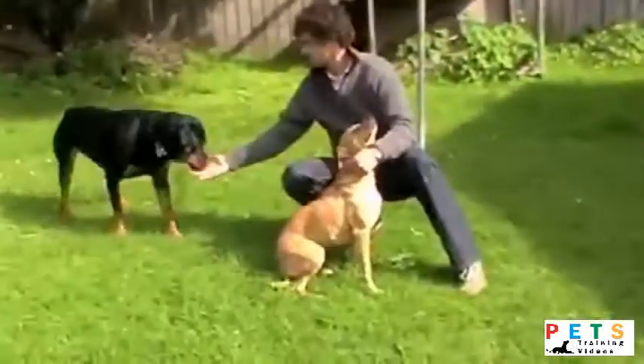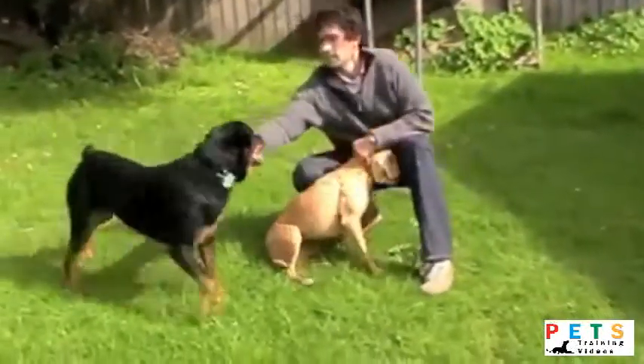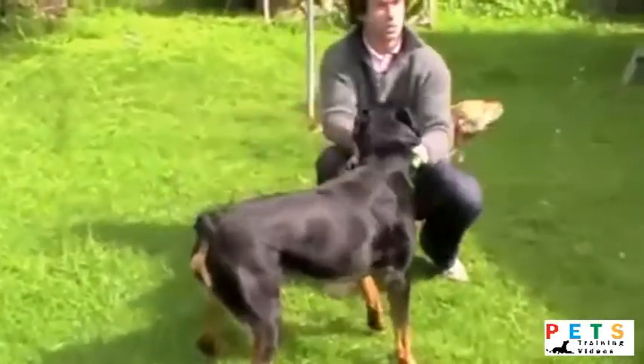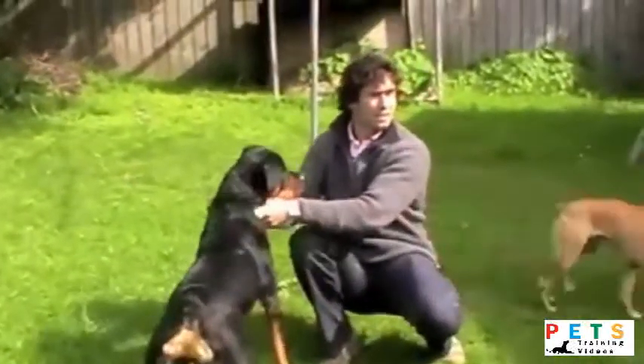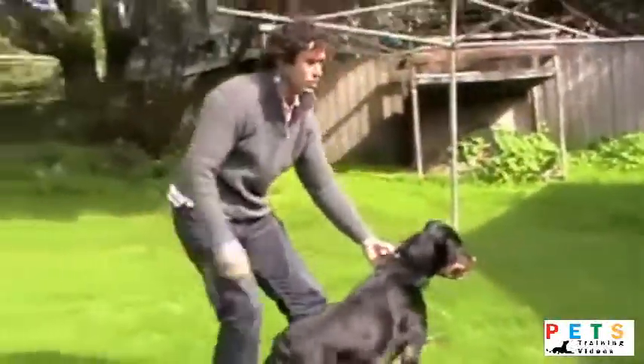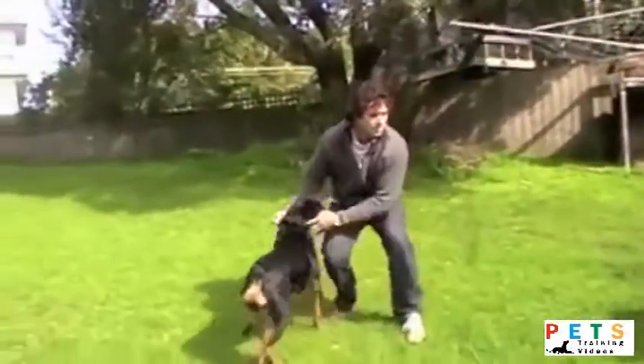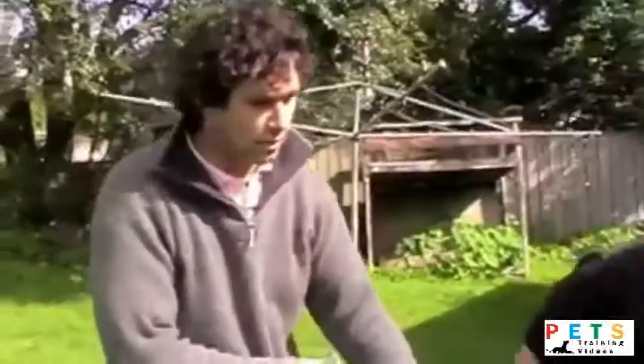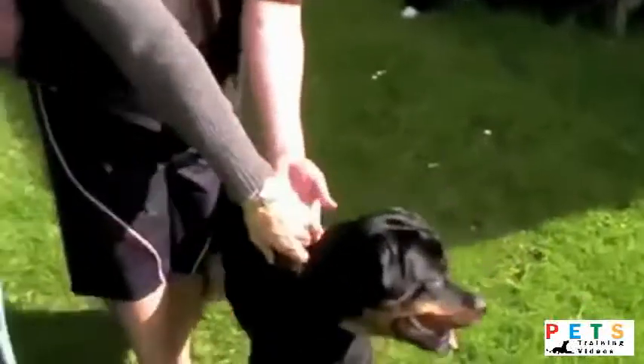Sometimes when dogs get a little bit too excited, you can simply calm the situation down by holding them under the collar. Things calm down a bit — my little dog has already shook herself off, which is her calming down. Sometimes this is all you need, but in this situation it wasn't enough, so we've had to go to the next step.